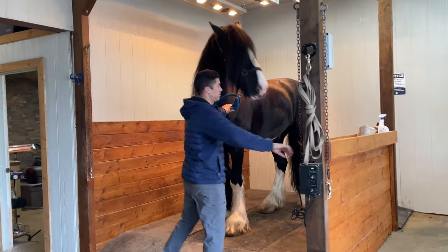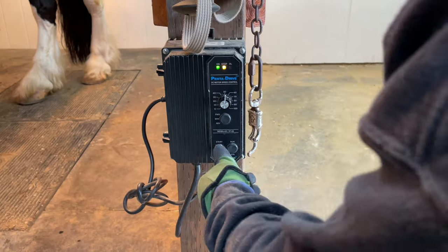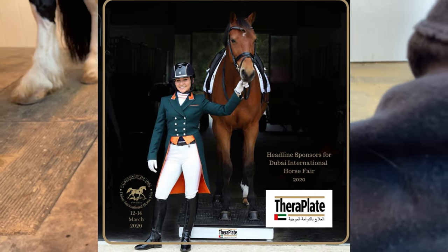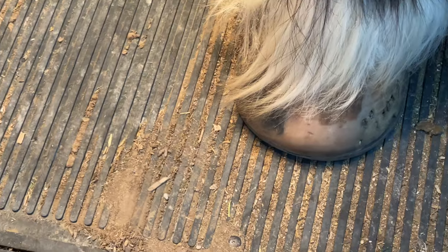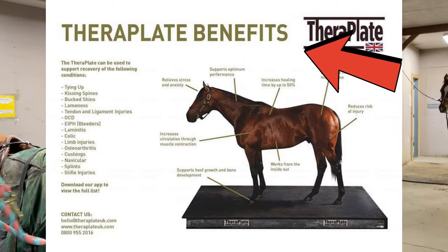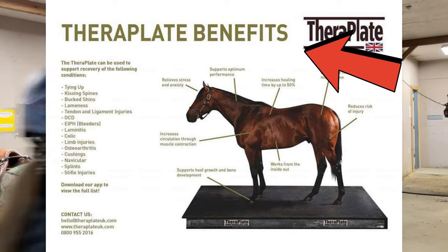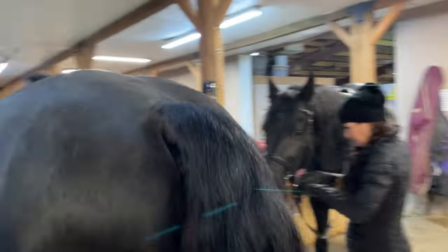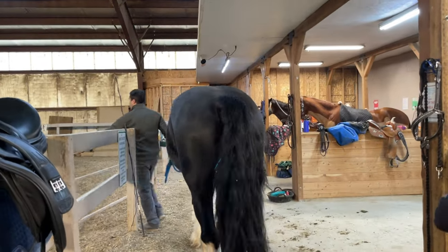Hello, welcome to Apollo the Shire channel. Today we're going to talk about a treatment Apollo gets from a device called TheraPlate. Basically, it's a giant vibrating table, but it's said to have many health benefits for horses of any discipline, size, age, breed. So of course, if it's available to me and it's something that's going to help Apollo in any way, I'm all for it. Let's have a look.